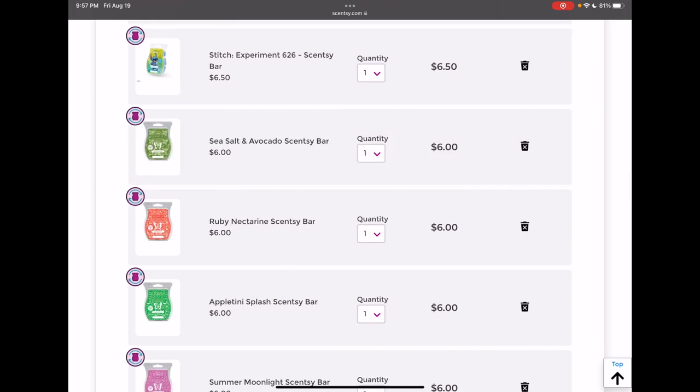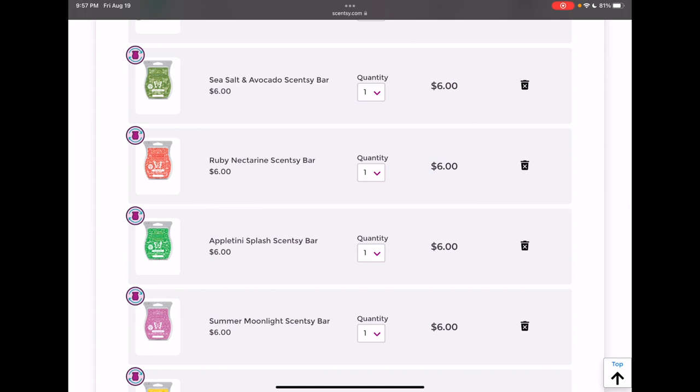Sea Salt and Avocado — I've never smelled this one yet; again, it's one I ended up adding before it went away at the end of July. I kind of want to keep this in my club to try it, and if I don't like it I can always remove it next time. Ruby Nectarine is one I heard was going away — I really, really liked how it smelled on warm, way more than on cold. I don't have any more Ruby Nectarine in my collection, so I kind of want to keep it, get another one, and then reassess for the next club.